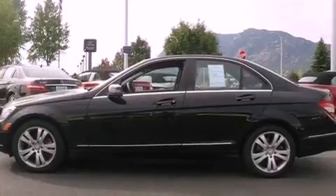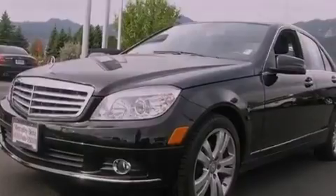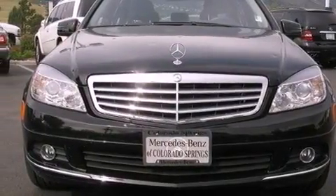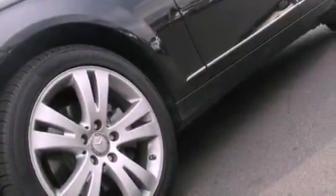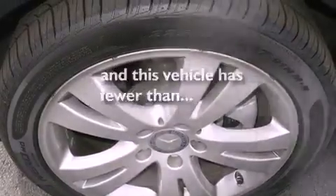The following features are also included: air conditioning with automatic climate control, cruise control, heated side view mirrors, performance tires, an engine immobilizer theft deterrent system, tinted glass, fog lamps, stability control, a rear window defroster, and this vehicle has fewer than 30,000 miles on the odometer.